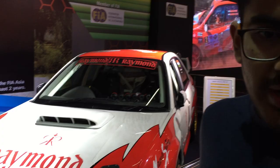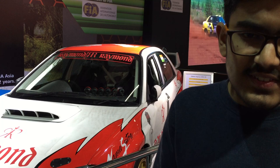Let's start off with the Subaru Impreza WRX STI. This is a proper rally car — 500 horsepower, with a 2 liter engine — and this is what rally drivers use. This was used by Gaurav Singhania in the national rally championship.